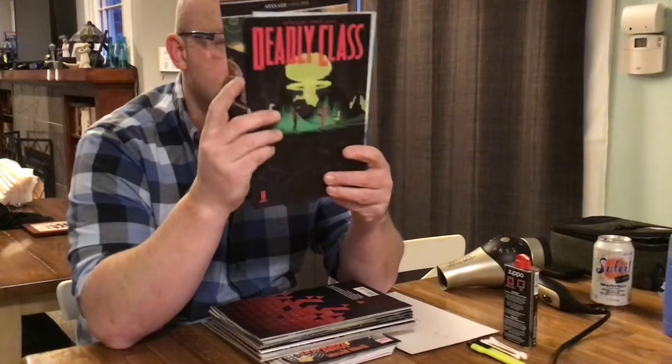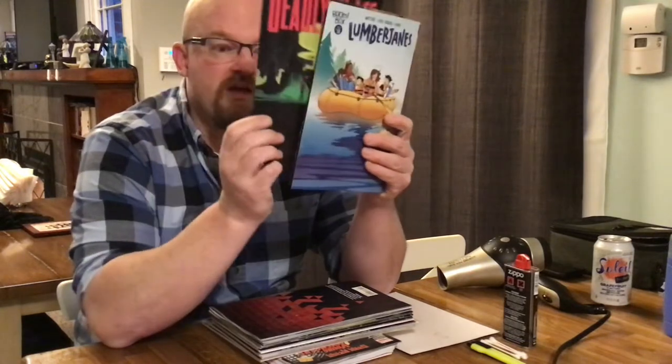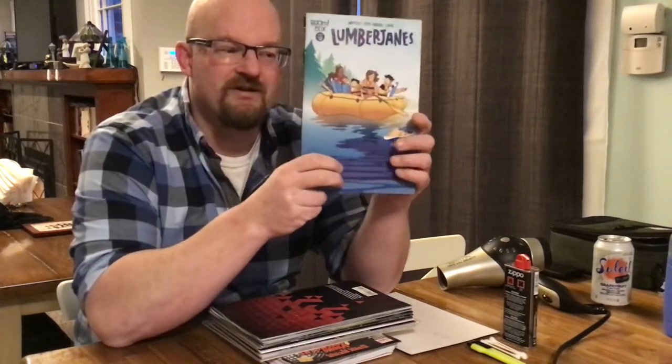I picked up Iron Heart No. 2. I picked up Deadly Class 36 — Rick Remender is back after having consulted on the TV show for about a year, so it's been a while since the last Deadly Class. If you haven't seen the TV show, you can still probably find the pilot episode on YouTube for free, and the pilot premiered on SyFy last night. It is awesome. And finally, one of my old standards, Lumberjanes, is up to issue 58 now. You go Lumberjanes.